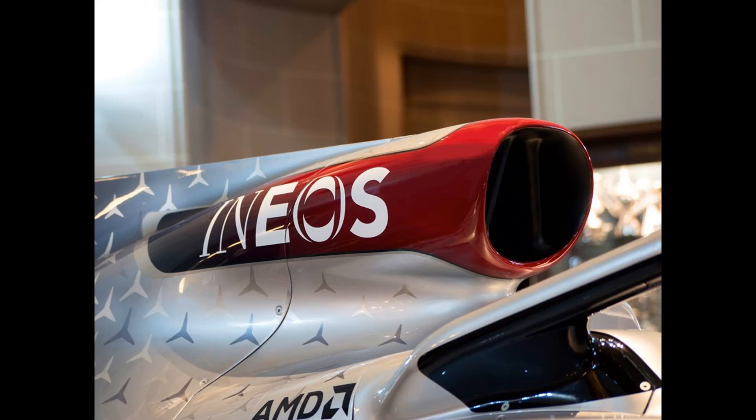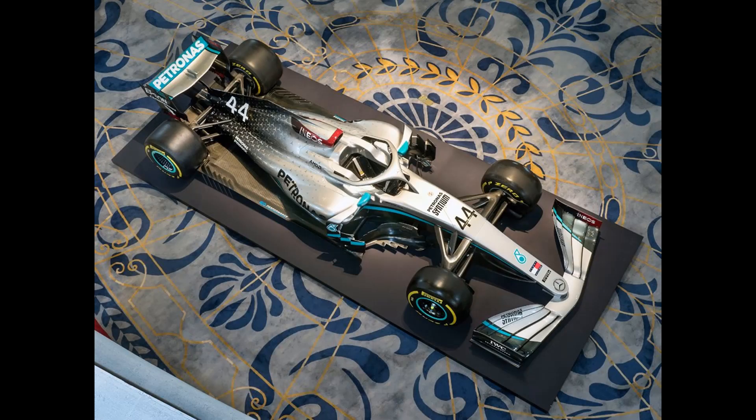There's another picture here which shows again that red piece on the airbox with the Ineos colouring. As I'm recording, a few more pictures have come up on Twitter so I'm going to put them in. Moving over to Formula One's official tweet, they've got two or three more pictures I haven't used, so I appreciate that.